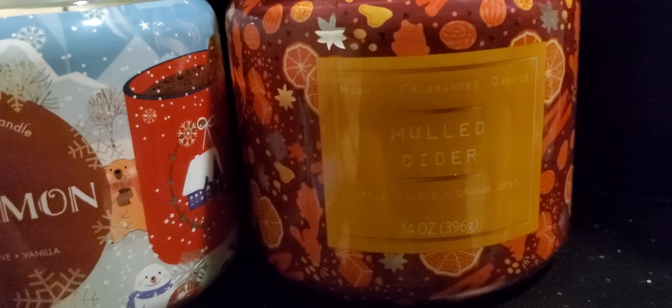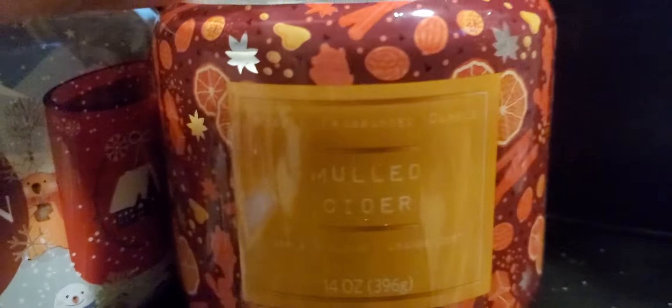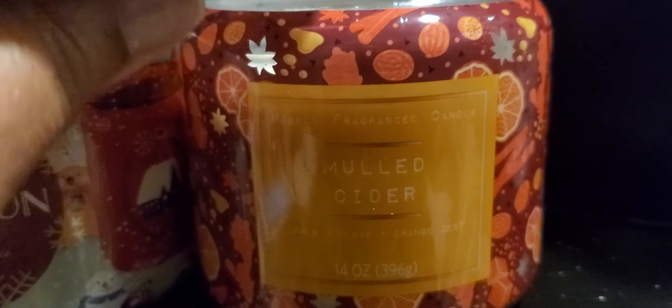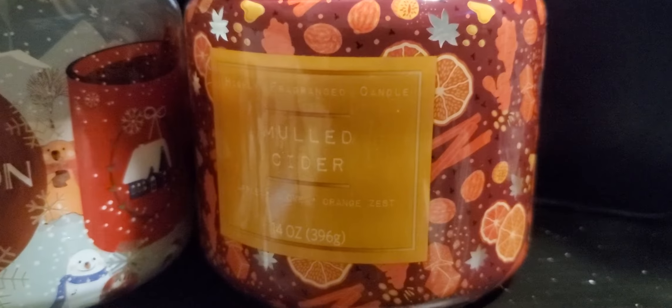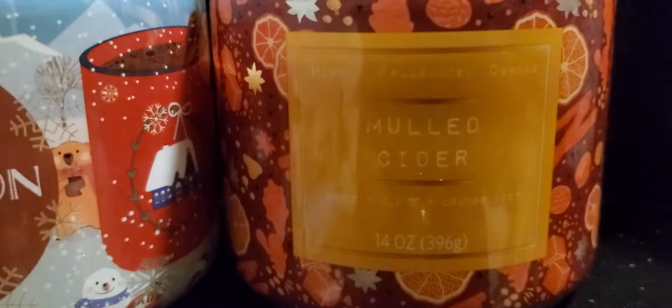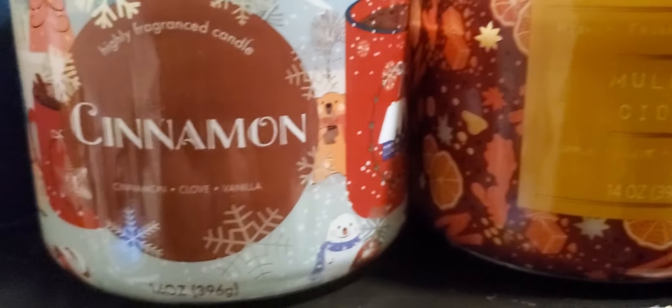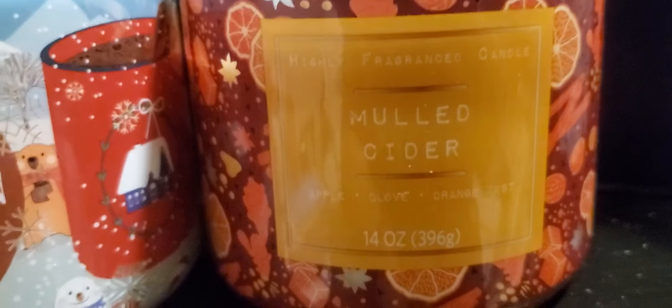So this is the mulled cider — I'm trying to get a good view of it. This is the packaging; it doesn't really say Christmas but the mulled cider is more of a holiday scent. Both candles are 14 ounces.